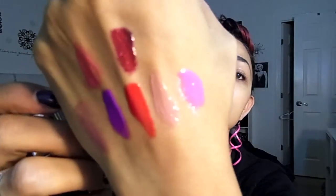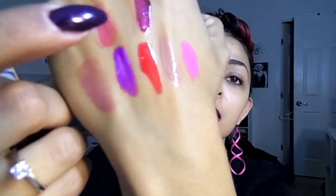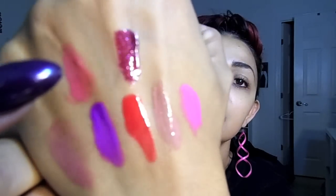This one is Caviar Couture — again, names will be on screen — and this is a really gorgeous vampy color I had to add to the collection. As you can see, there are these shimmer particles in there that are the same lilac as the lipstick itself. This is so pretty. I cannot wait to try this because it just looks that good.